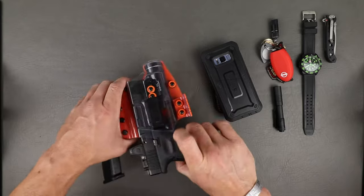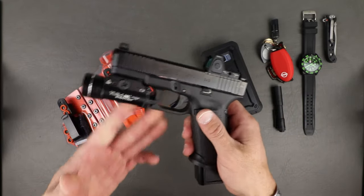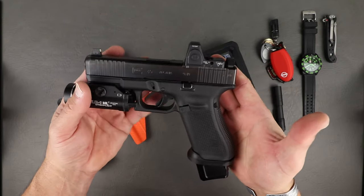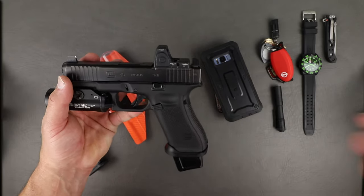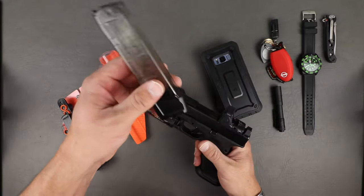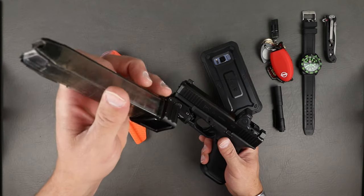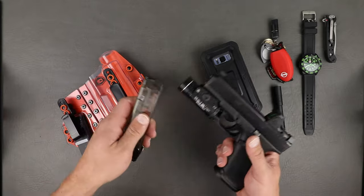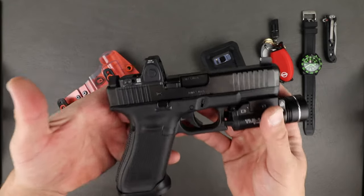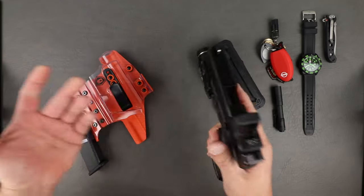Now the holster and everything in it — the Glock 45 MOS with a Streamlight TLR1HL at 800 lumens (the new version will be 1,000). SLR Magwell, Tyrant Plus-5 extension, ETS off-duty mag, Trijicon RMR, and Ameriglo night sights. This is a work setup, a home setup, and an EDC setup all in one — a system I really trust.